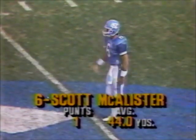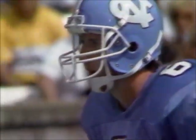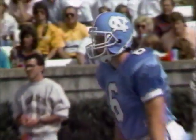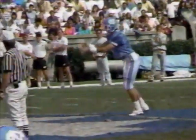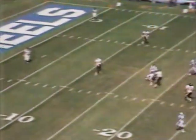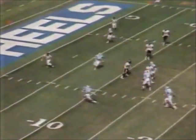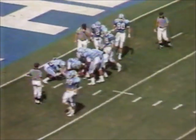McAllister's punt will be from the 41. Ricky Prohl back at the 10-yard line for Wake Forest. McAllister — one fake punt and one 44-yard kick so far on the day. High lazy spiral. Ricky Prohl calls for the fair catch and gets out of the way. North Carolina's going to down it on the two-yard line. I think Prohl may have lost that one in the sun.